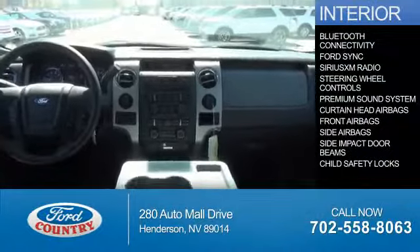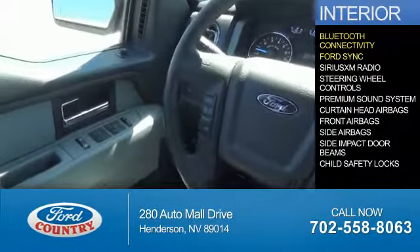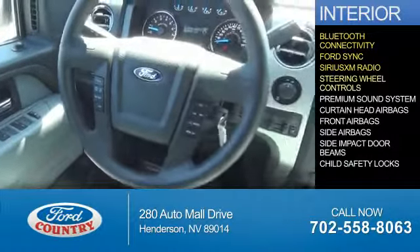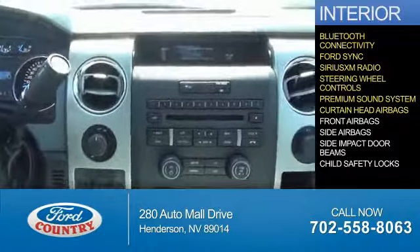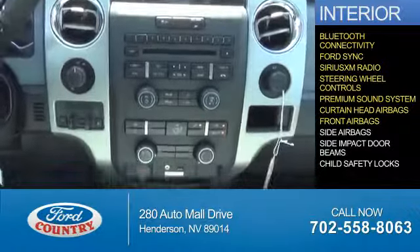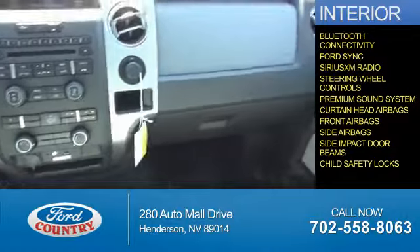Inside you'll find Bluetooth connectivity, Ford Sync voice activation, Sirius XM satellite radio, steering wheel controls, a premium sound system, curtain head airbags, front airbags, side airbags, and side impact door beams with child safety locks.